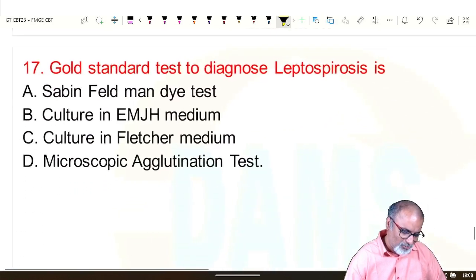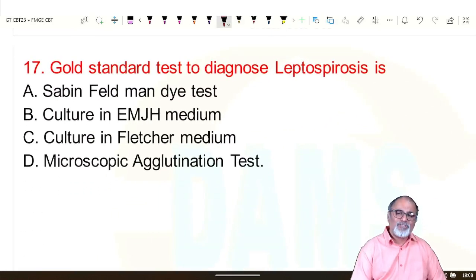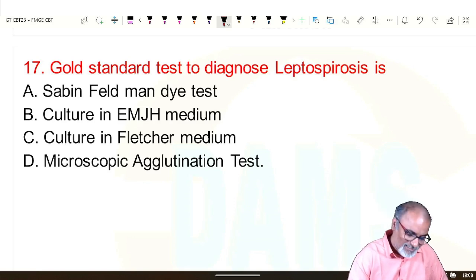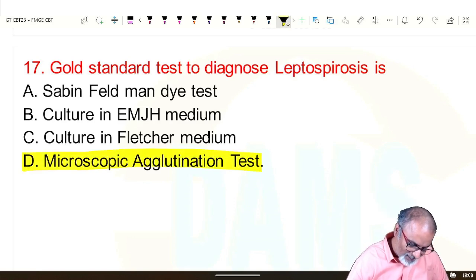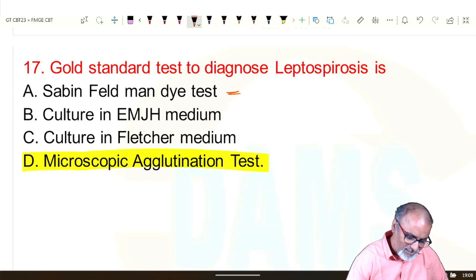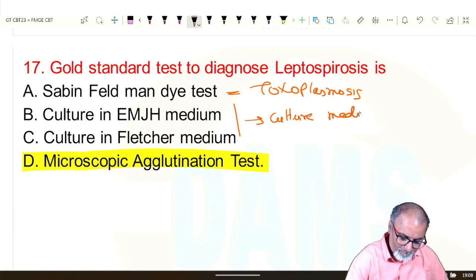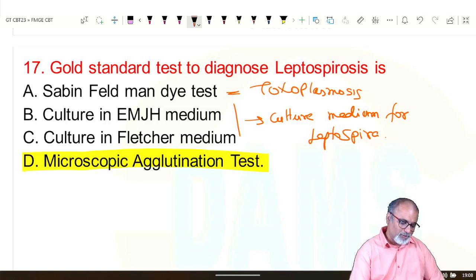Gold standard test to diagnose leptospira: for most bacteria the gold standard is culture, but for leptospira the gold standard is serology — microscopic agglutination test (MAT). Compare: Sabin-Feldman dye test is the gold standard for toxoplasmosis. These culture media mentioned are culture media for leptospira.